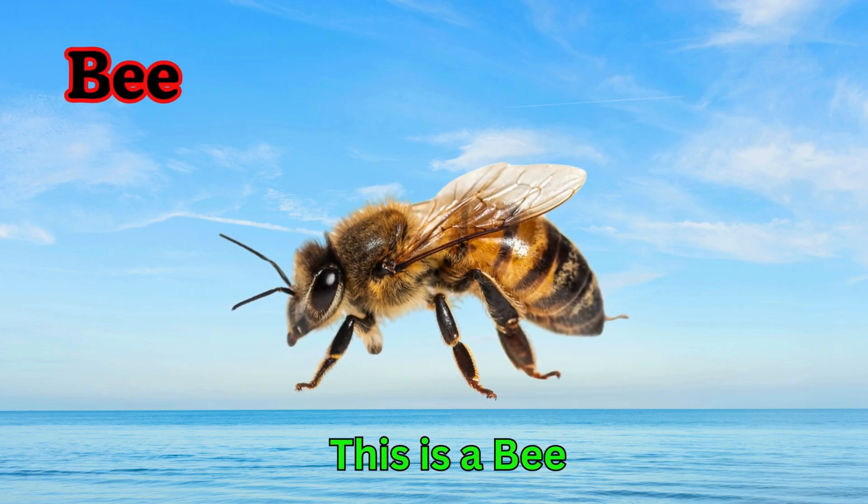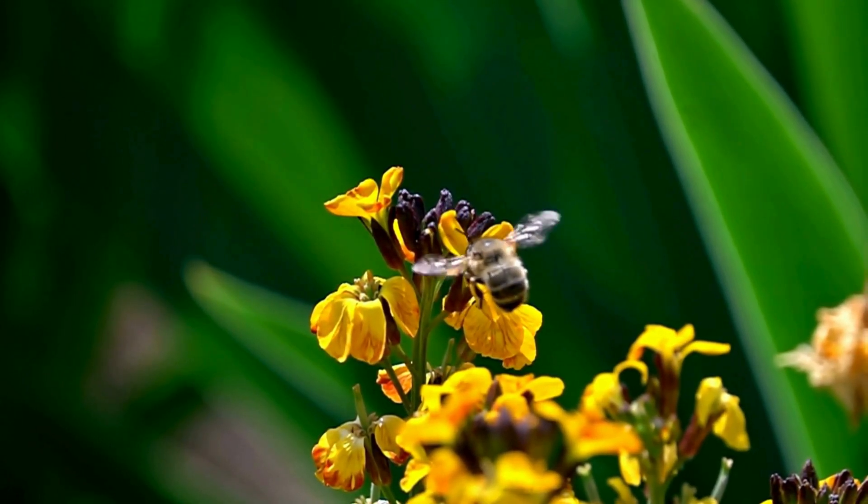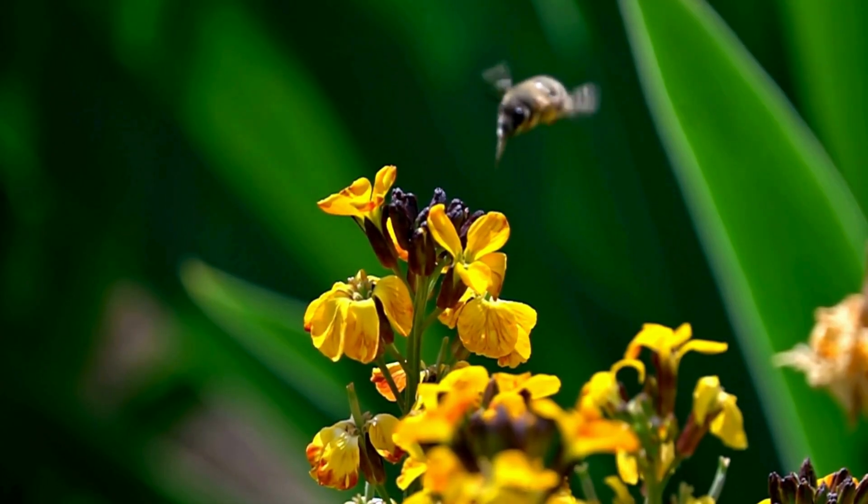Bee. This is a bee. Bees make yummy honey. They fly from flower to flower collecting nectar. Bees help plants grow by carrying pollen.